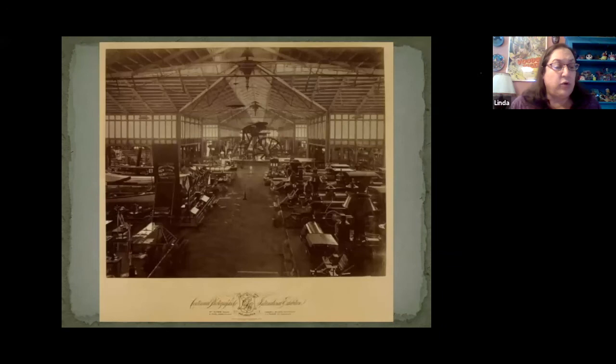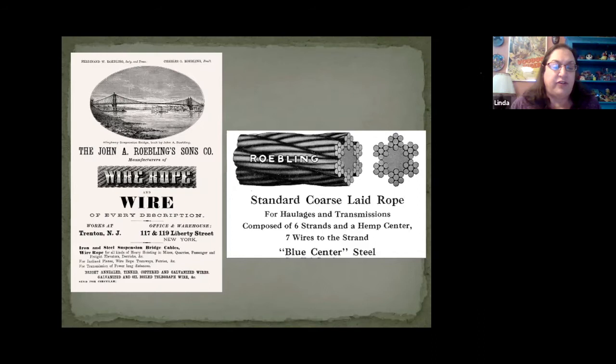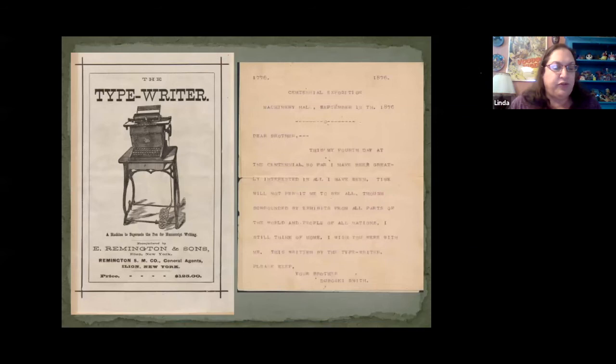Near the Corliss engine in Machinery Hall was a long line of the newest U.S. locomotive engines, including those exhibited by Baldwin Locomotive Works of Philadelphia. Further down the hall, an object which created much attention was a 15 and 3/4 inch diameter slice of the cable produced by John A. Roebling Sons and Company to be used in the construction of the Brooklyn Bridge. The typewriter was introduced to the public at the Centennial. E. Remington and Sons based their Model 1 typewriter on a sewing machine construction — it printed only capital letters and used a foot treadle for a carriage return. Like a sewing machine, it sat on a table and was painted black with floral decorations. For 50 cents, fairgoers could have a letter typed on a machine to send to a friend. Here's a letter that came from the exhibit; the last line says 'This written by typewriter — please keep.'